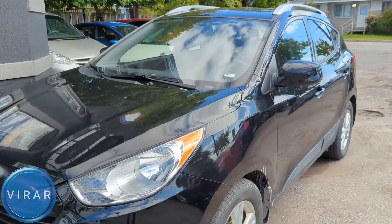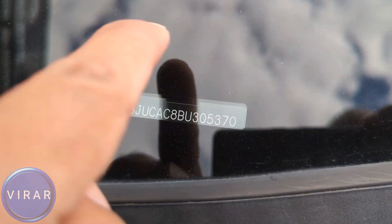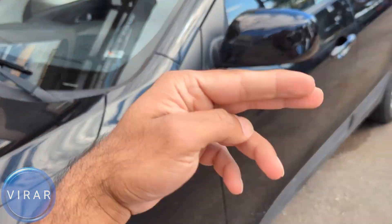The first location of the VIN is right over here at the base of the windshield. This is the most public location — anyone can just walk right up to your car and get your VIN. There it is. That's the first location.